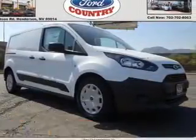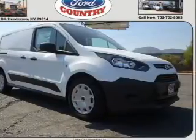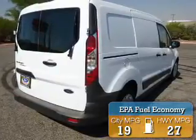It's powered by front-wheel drive, a 2.5-liter 4-cylinder engine, and a 6-speed automatic transmission. Great fuel efficiency saves you money by requiring fewer trips to the gas station.